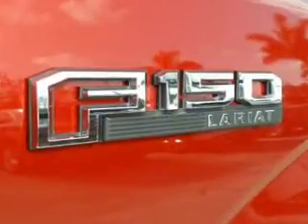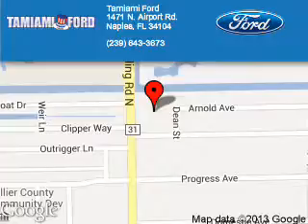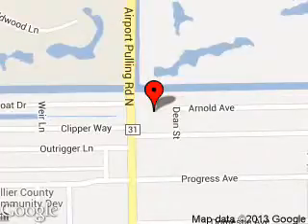Let us put you in the driver's seat today. Call or click to contact us. Tamiami Ford is dedicated to doing everything possible to ensure that the experience you have selecting your next vehicle is a pleasant one. We are located at 1471 North Airport Road, Naples, Florida, 34104.